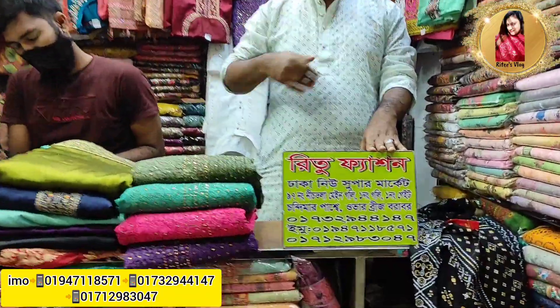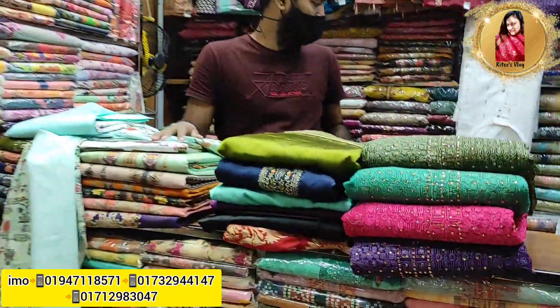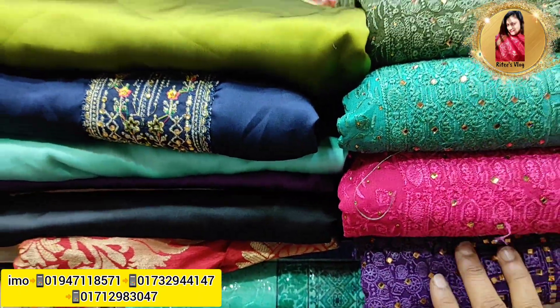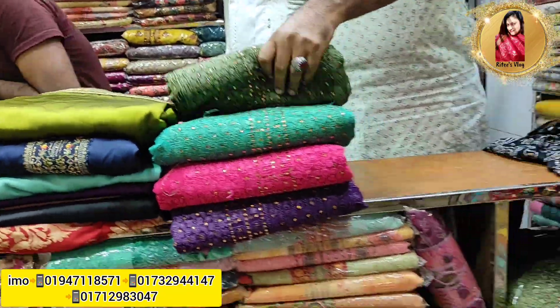This is Ritu Fashion — the new supermarket is called Ritu Fashion. The dress is called Ritu Fashion. You will see that other videos will be posted in the video.